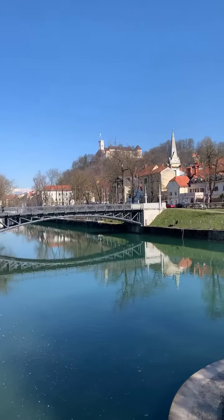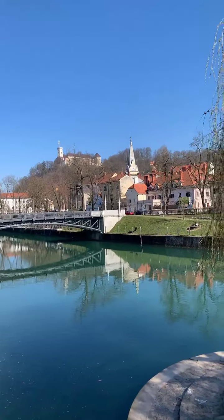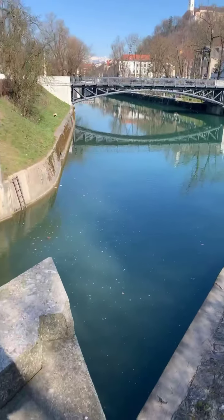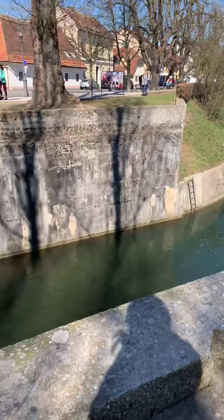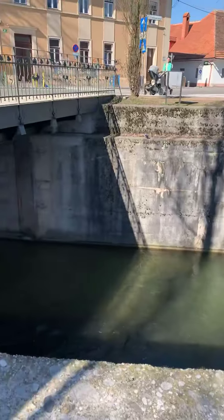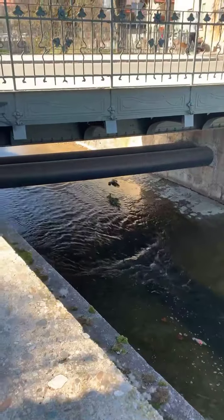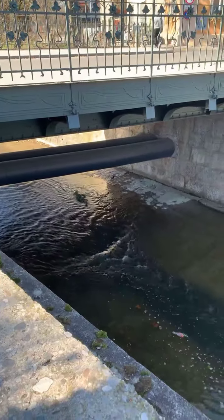On the other side we have Prule, and I'm already in the area of Trnovo — this is my quarter of the city. Trnovo used to be a boatsman village. The border between Trnovo and Krakowa is this little stream called Gradaštica.